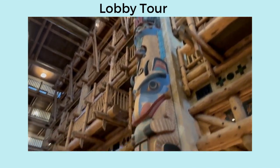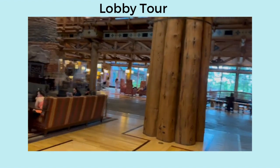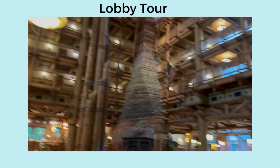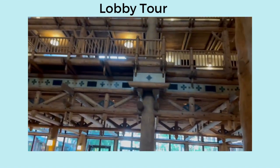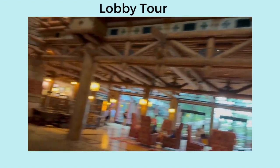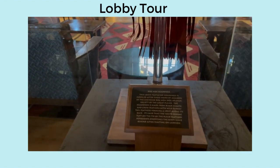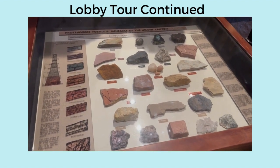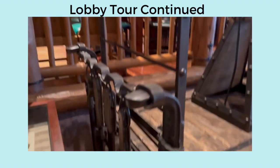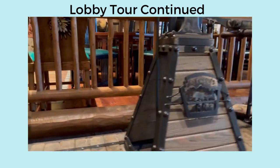There's a totem pole and a nice seating area. There's a fireplace — show them the lights. It smells really good in here.